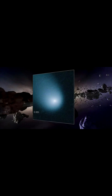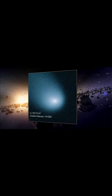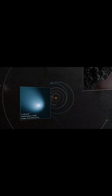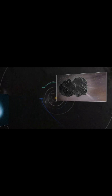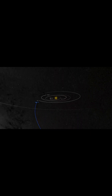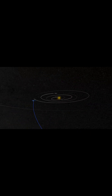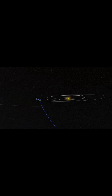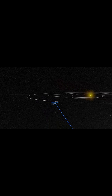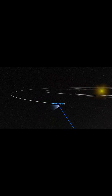The objects in the Oort Cloud are primarily made of frozen gases and dust. Many long-period comets — those that take thousands of years to orbit the sun — originate from this region. Famous comets, such as Halley's Comet, are believed to have their origins in the Oort Cloud. Scientists theorize that the Oort Cloud is a remnant of the early solar system's formation.